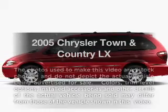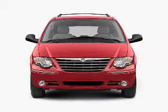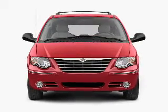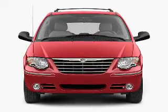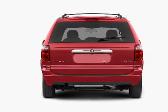Presenting the 2005 Chrysler Town & Country. If you're looking for an automobile with great attributes, look no further. With a solid six-cylinder engine that responds smoothly to its automatic transmission, you will appreciate the safety feature of anti-lock brakes.